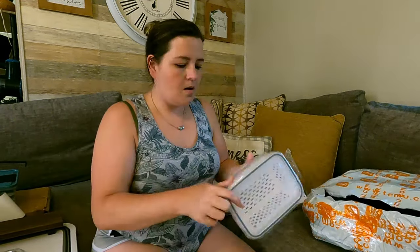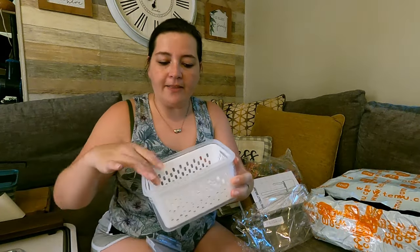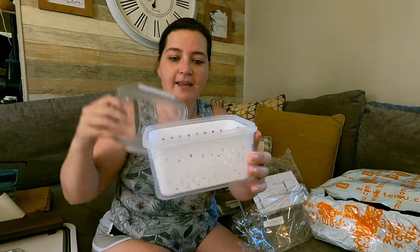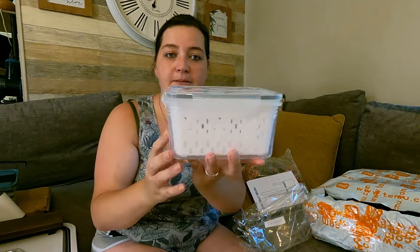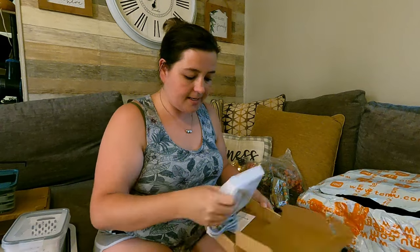This is for grapes, strawberries, and fruits — it's supposed to keep them fresh for longer. It's got a little basket, a Tupperware container, and tops that seal closed. I thought that was cool.